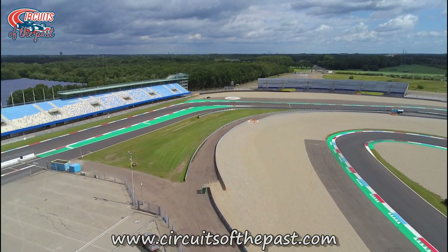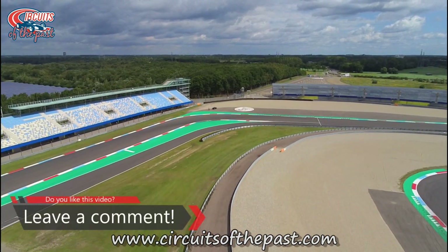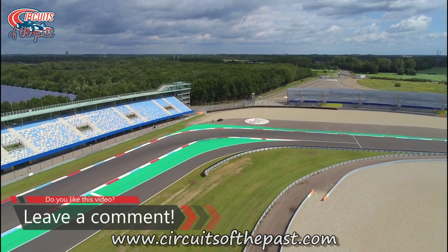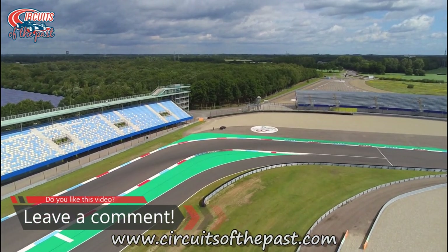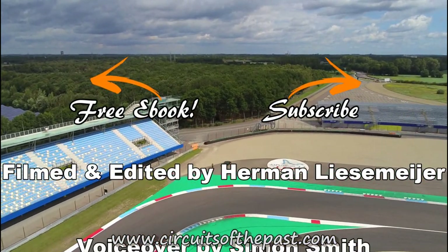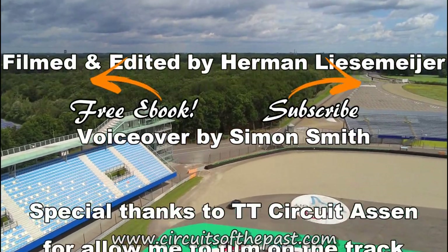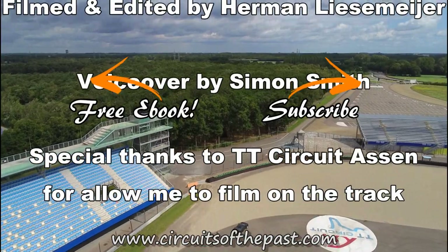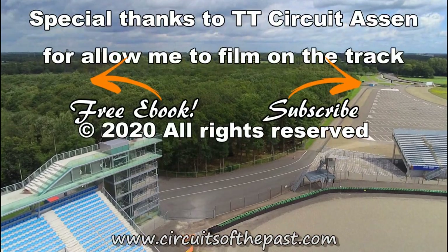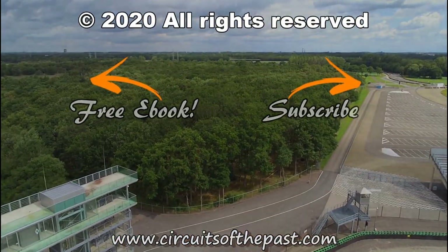Here ends our drone flight over the TT Circuit of Assen. You can find more information about the rich history of this circuit at www.circuitsofthepast.com, where you can download an e-book about seven abandoned circuits that you can visit legally — legally, Herman. But for now, thank you very much for watching, and don't forget to subscribe and click on the notification bell so that you don't miss the next video from another Circuit of the Past, and occasionally from the present too. Take care.